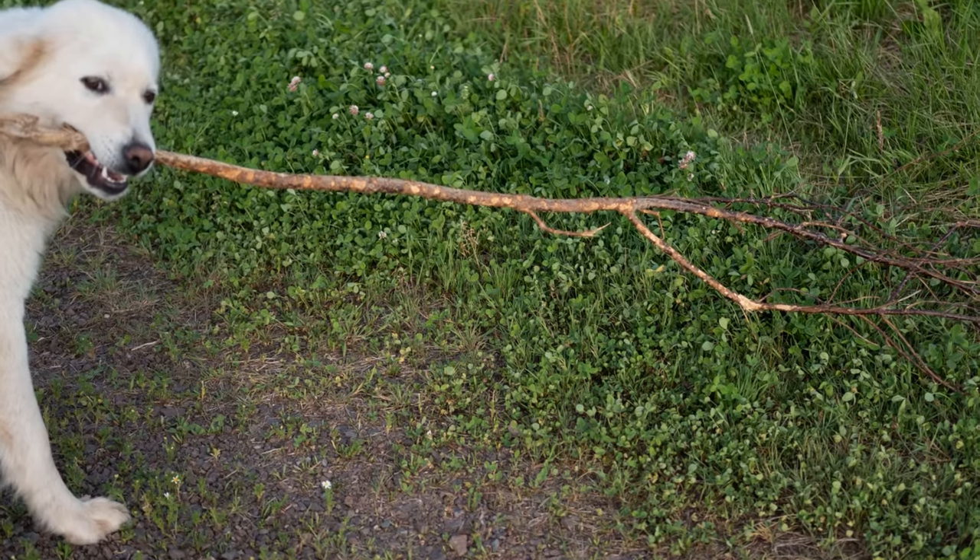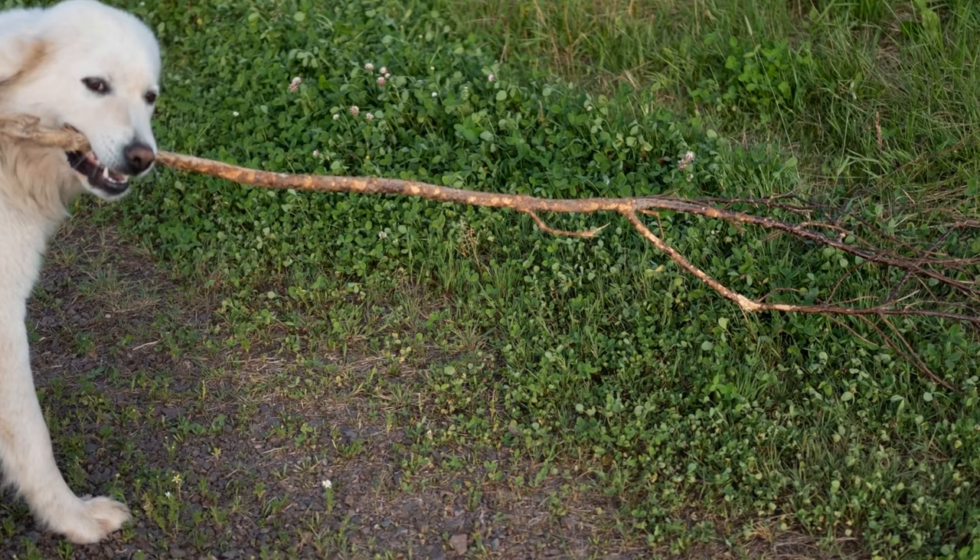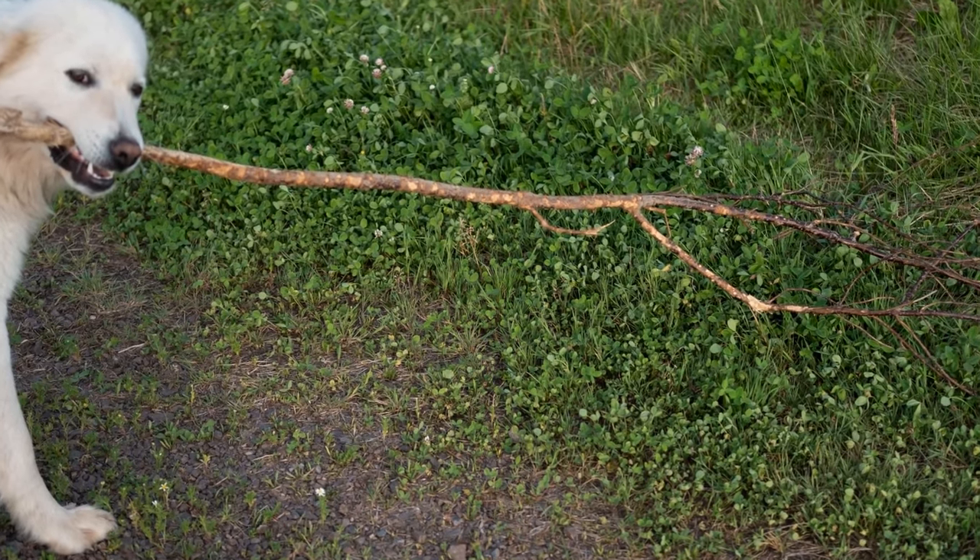In this video, we will discuss some common dietary restrictions for Great Pyrenees and provide tips for maintaining a proper diet for these magnificent animals.